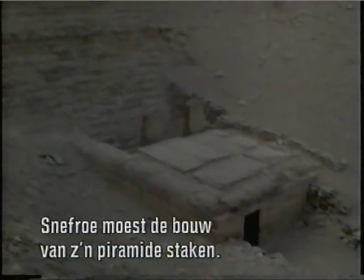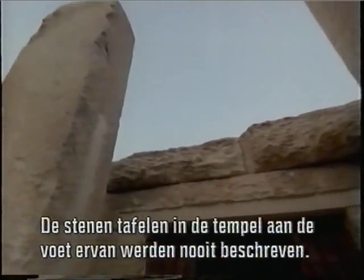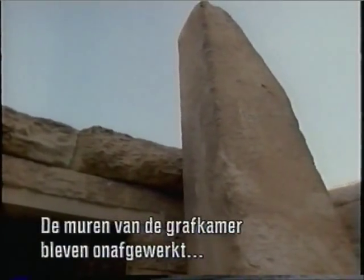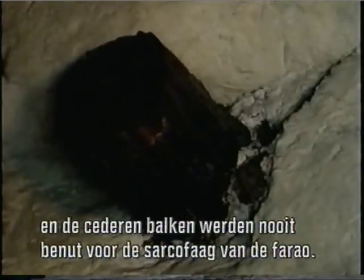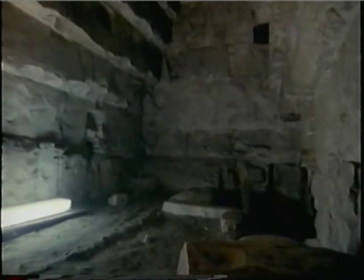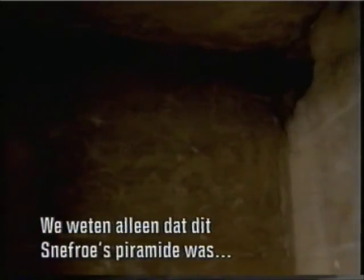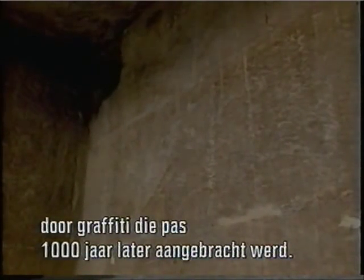Sneferu had to abandon his pyramid. That's why in the little chapel at its base, the large stone tablets were never inscribed, the burial chamber walls were left rough and unfinished, and the ancient cedar beams were never used to lift the pharaoh's sarcophagus into its final resting place. In fact, the only way we know the pyramid belonged to Sneferu is because of graffiti written almost 1,000 years after it was built.